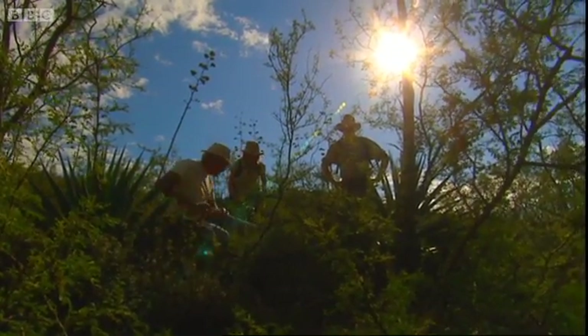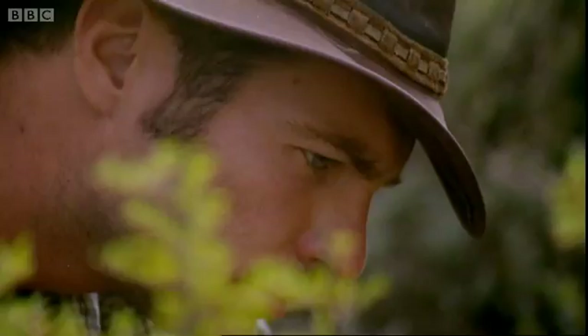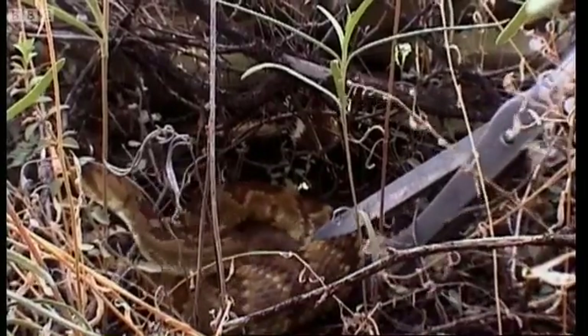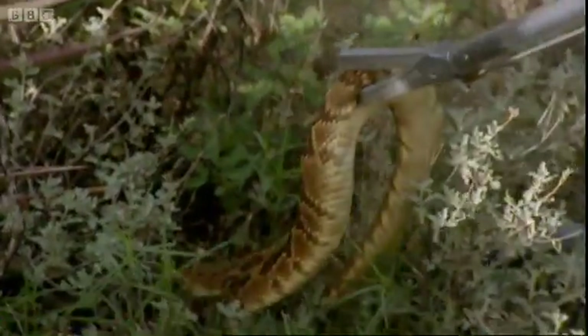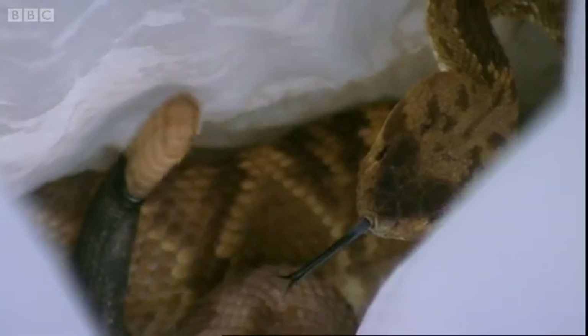To avoid stressing the snake, Dave carefully and skillfully scoops it up. If he tries to pin it behind the head, the snake will think it's being attacked and try to fight back. Here she comes — beautiful. They rattle when they're defensive or frightened; that's when you're most likely to get bitten. That's the first time I've ever heard of that, apart from the cowboy films.